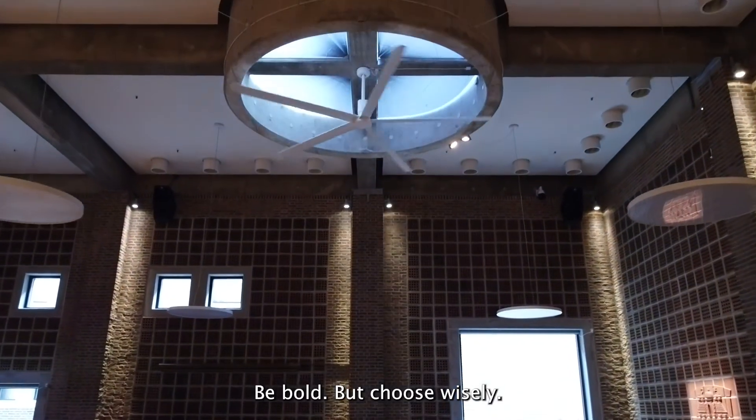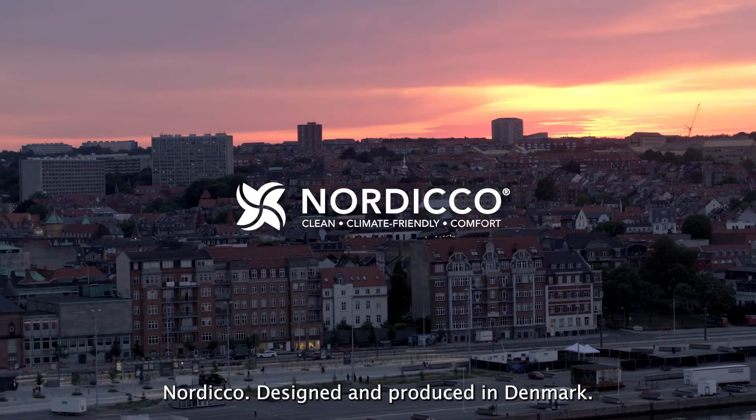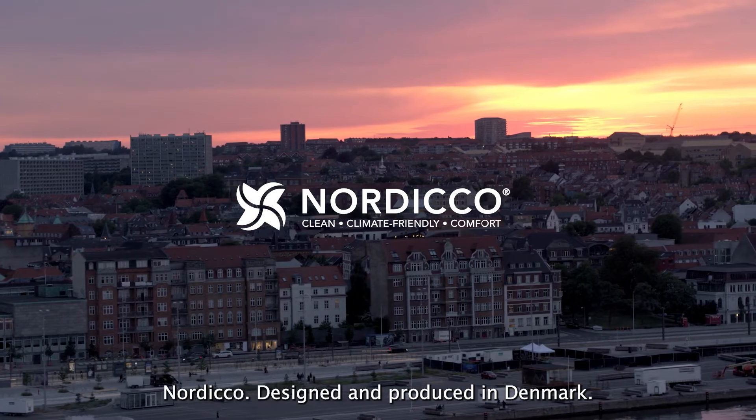Be bold, but choose wisely. Nordico — designed and produced in Denmark.